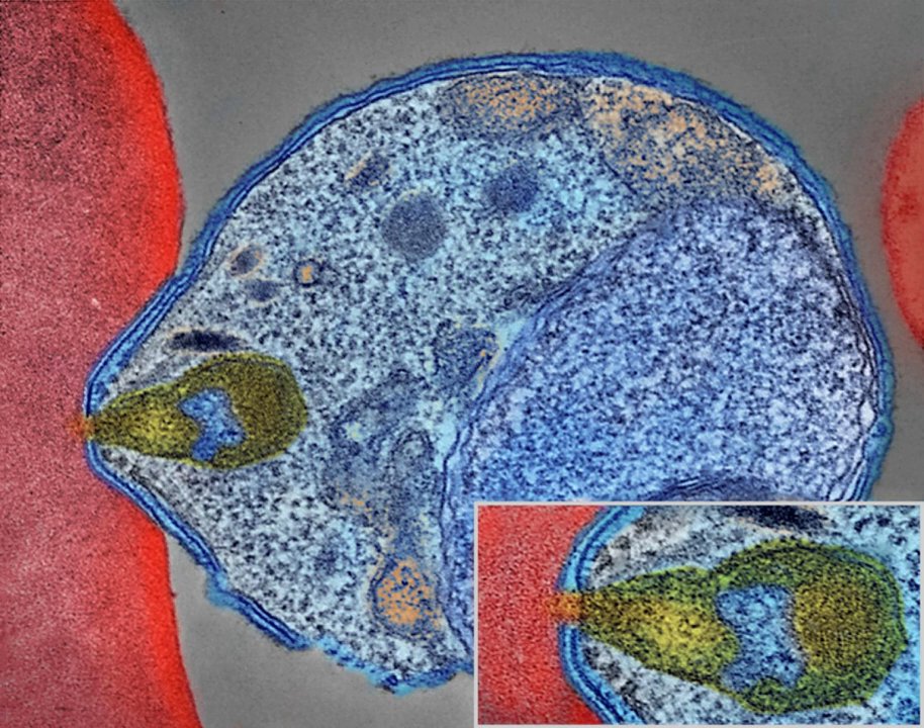The species P. knowlesi rarely causes disease in humans. Malaria is typically diagnosed by the microscopic examination of blood using blood films, or with antigen-based rapid diagnostic tests. Methods that use the polymerase chain reaction to detect the parasite's DNA have been developed, but are not widely used in areas where malaria is common due to their cost and complexity.